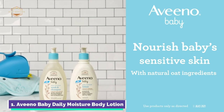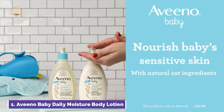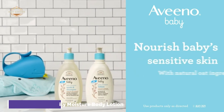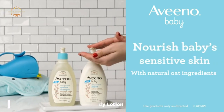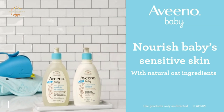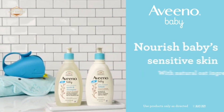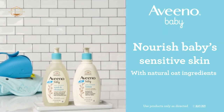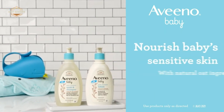It's gentle enough to use every day. This hypoallergenic baby lotion is lightweight and non-greasy. It's also free from fragrance, parabens, and steroids, as well as phenoxyethanol and phthalates, so it won't irritate sensitive skin. The daily baby lotion is naturally nourishing and relieves chapped or cracked skin.